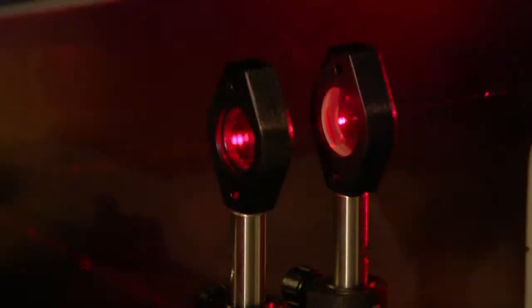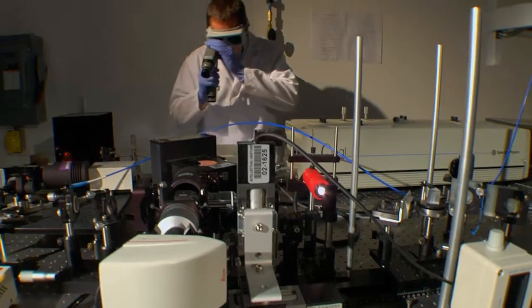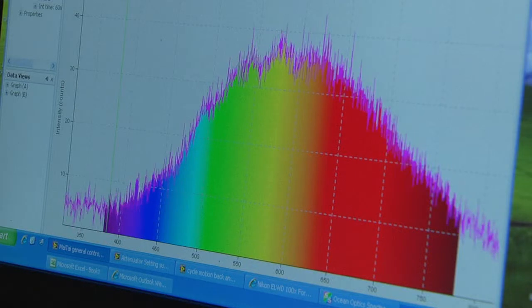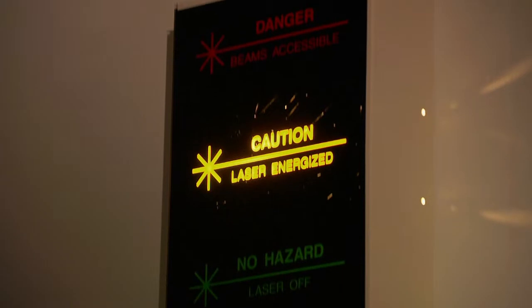Lasers have an increasing role in the technologies we use, and so it shouldn't be surprising that we have a class four photonics lab. Equipment in this lab is being used for very specialized optical characterization of materials. As in all areas of our lab, safety is very important.